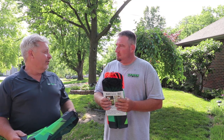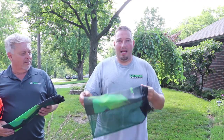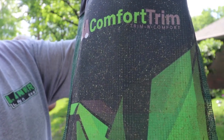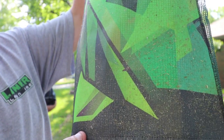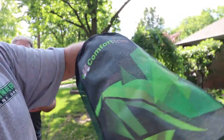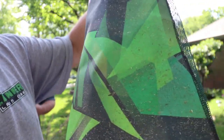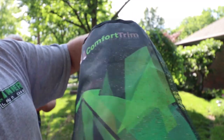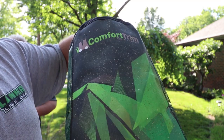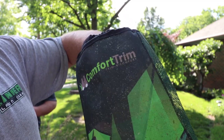Alright guys, so these are mine — these are the ones I've been wearing. I've never done anything to these whatsoever and there's still not a lot of stuff on them. I've been wearing these for a good while. As you can tell, they really don't hold much of anything at all — and this is trimming in wet grass, dry grass, tall grass out of tree lines and stuff like that. These things are really, really great.